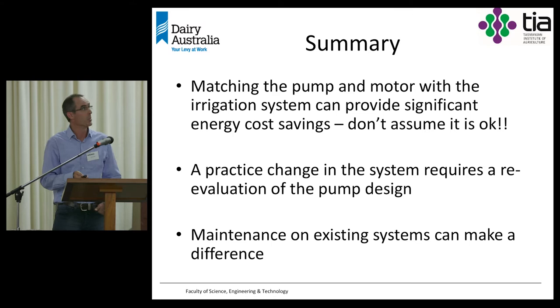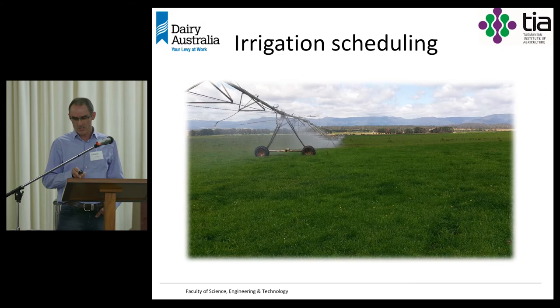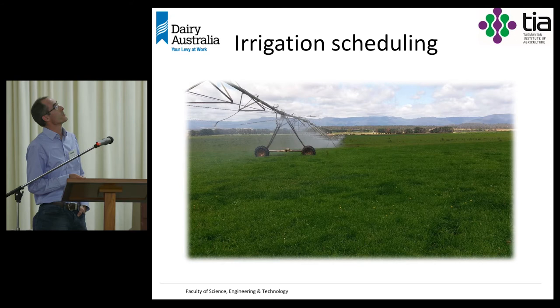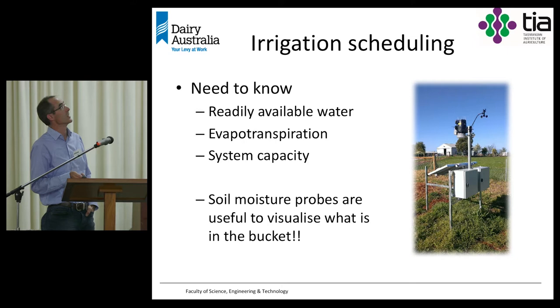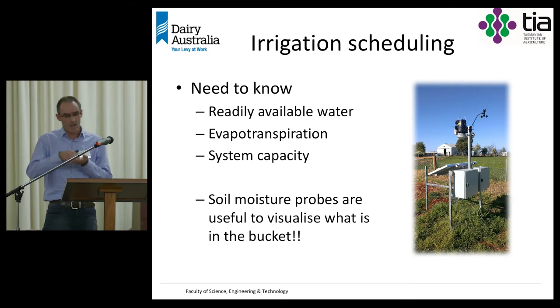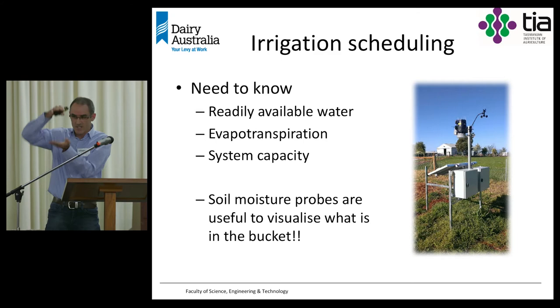Irrigation scheduling is an area that over the last two years we've noticed is really an issue, particularly under pivots. Getting scheduling right can make a massive difference to productivity and efficiency. There are three important things to understand: first, we need to know the readily available water; then we need to know evapotranspiration — the amount of water going out of the system; and we need to know the system capacity of our irrigation — how much water we can put back in. Soil moisture probes are a useful way to visualise what's happening.